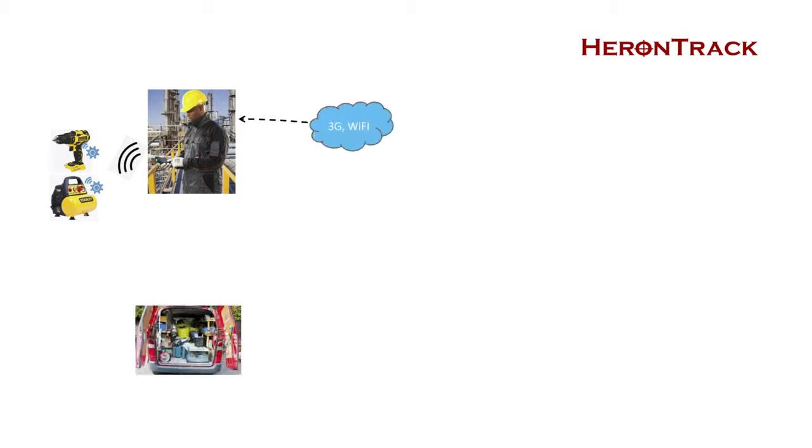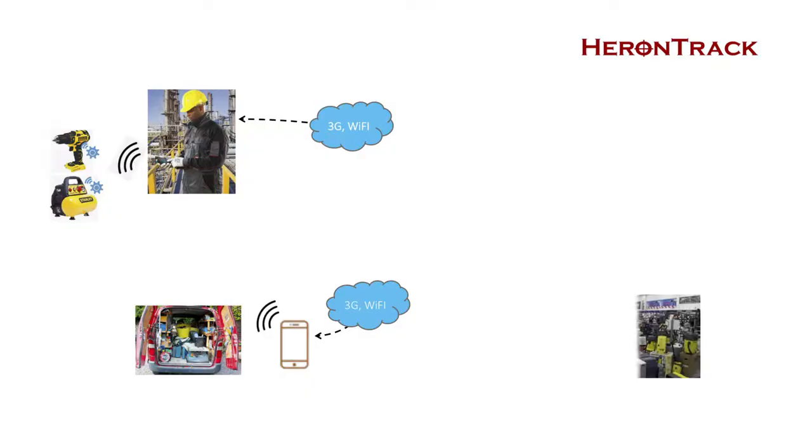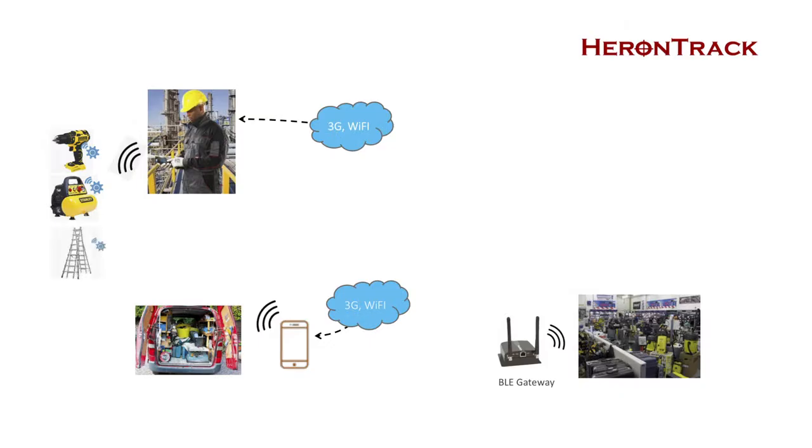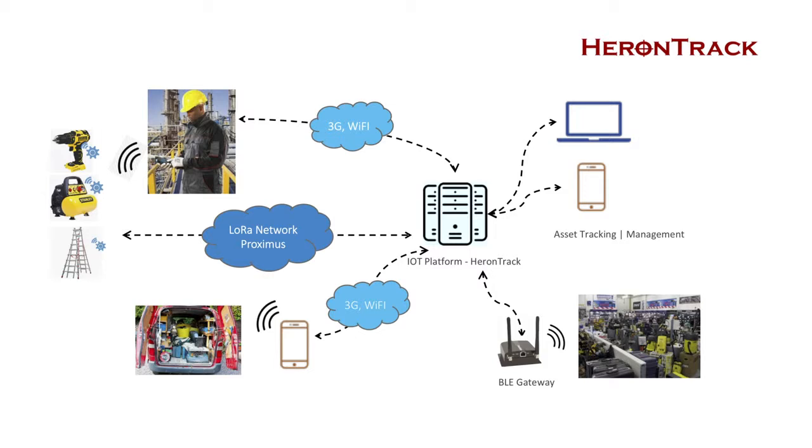The worker installs the Heron Track app on his smartphone, and with the app we will be able to read all equipment in his van or on the worksite without any human interaction. In the warehouse we install a Bluetooth gateway, which reads all tags based on presence. If there is an area with no smartphone or Bluetooth gateway, we have the LoRa network. All this information comes together in our IoT platform, where via notifications and dashboards we provide reporting and information to companies so they can better schedule inspections, maintenance, and follow their tools.